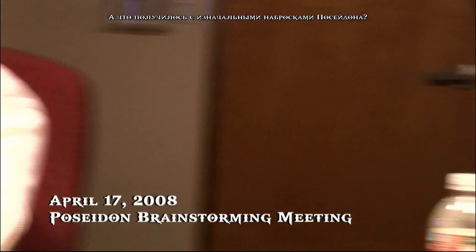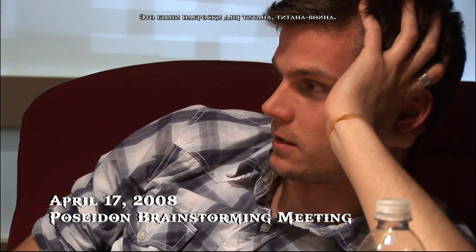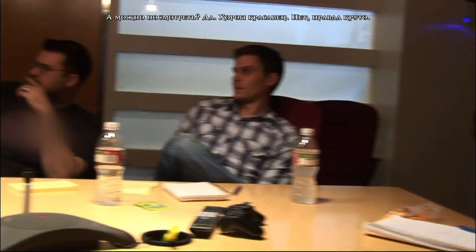What happened to the original concept art for Poseidon? It was concept art for a Titan, a water chase. Can we bring it up on here? Yeah, that's fucking sweet. That's really fucking cool. He's even got the tentacles.